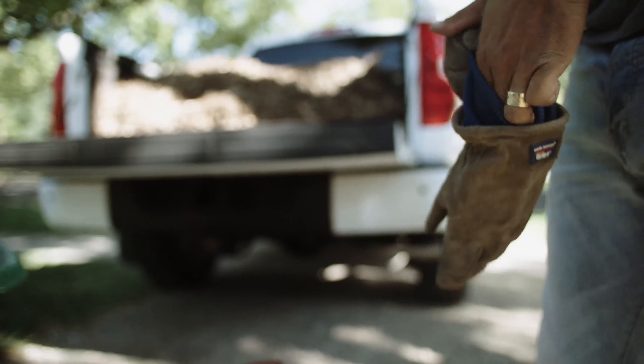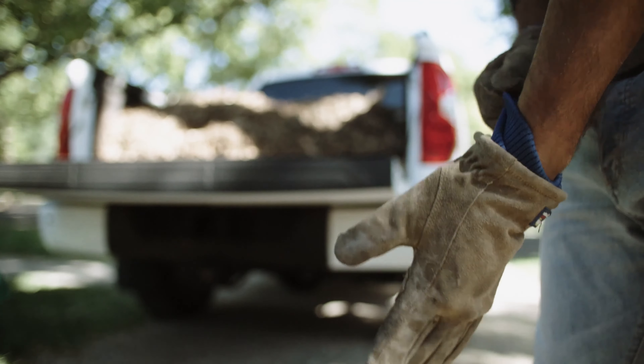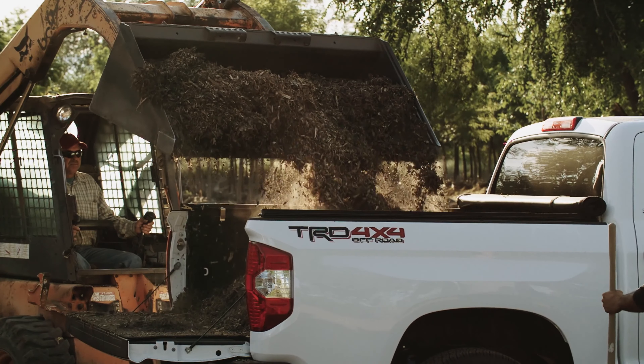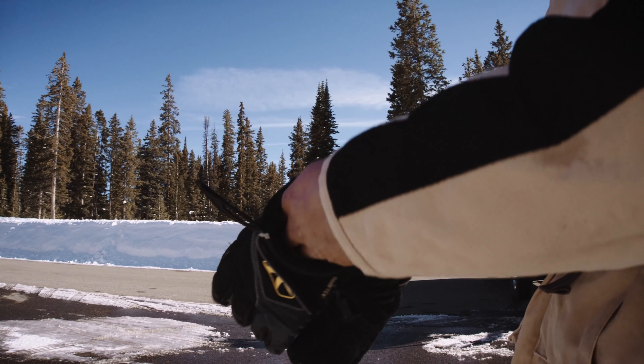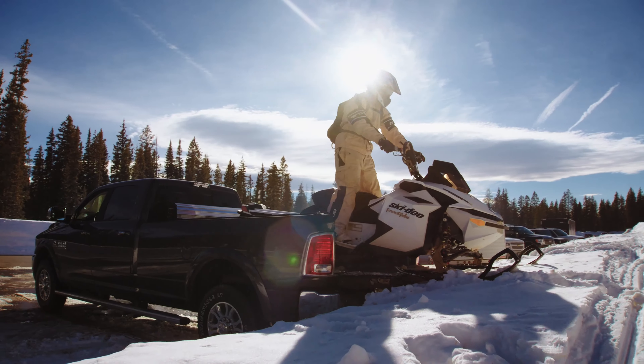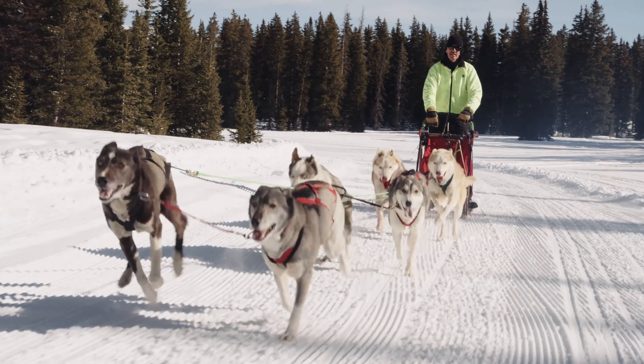You work hard. You haul. Lift. Build. When it's time to play, you play just as hard. You explore. Ride. Get dirty.